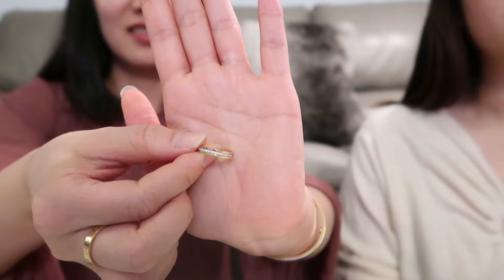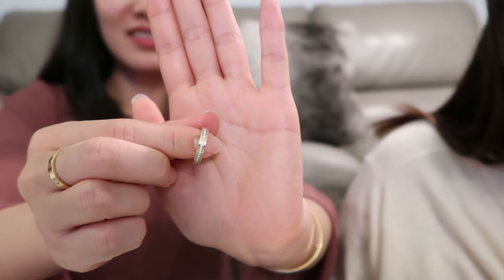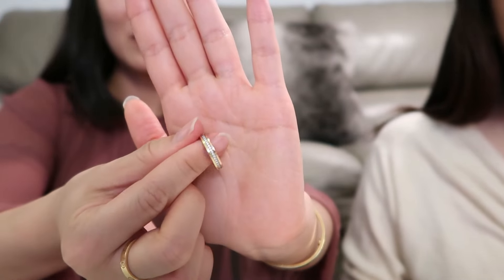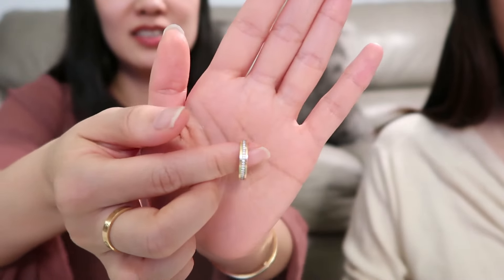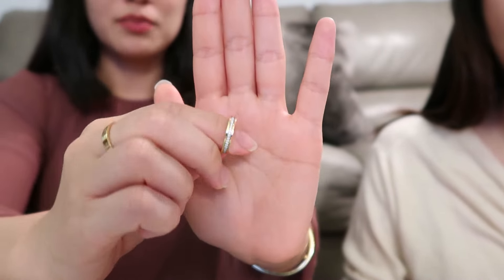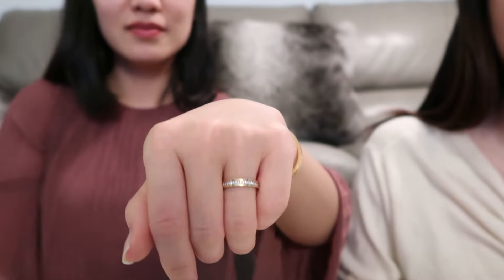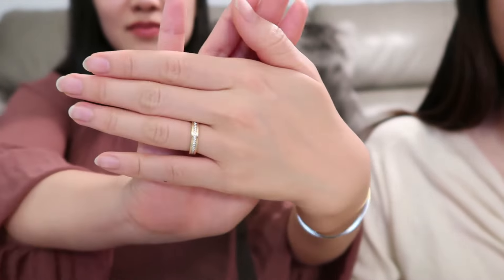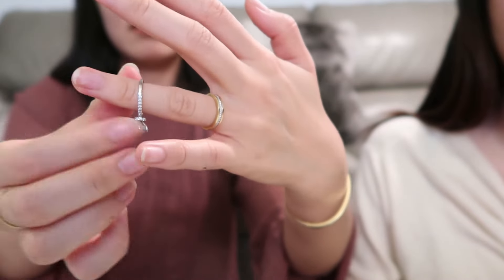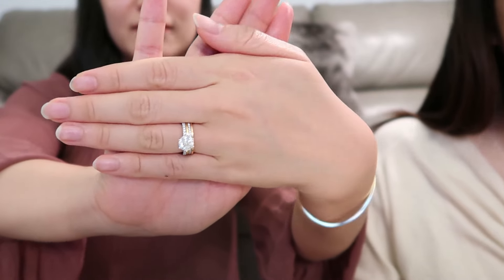Next up is my Trinity Wedding Band. It is made with 18k yellow gold, rose gold, and white gold, set with 53 brilliant cut diamonds totaling 0.23 carat in the middle. The ring width is 3.5mm. I love the three-layer design and the meaning behind the Trinity collection: white gold represents friendship, yellow gold represents loyalty and fidelity of marriage, and rose gold represents true love. It stacks perfectly with my engagement ring and is a unique choice for a wedding band.